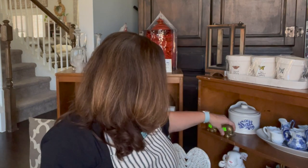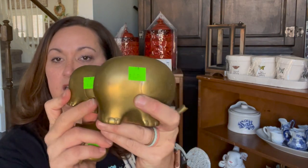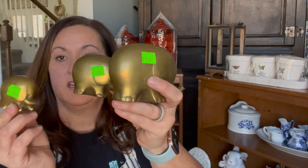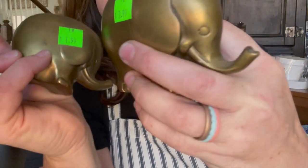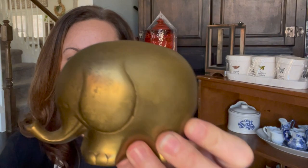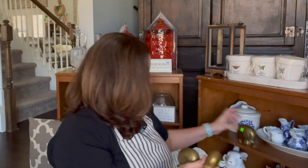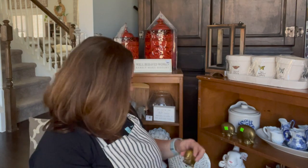Apparently I have a thing today for elephants. This was $6 for the whole thing — this is staying with me. $2.99, $1.99, and $0.99. They are not super heavy, so they're probably brass plated. But because I have three kids, I love little figurines where there's three of them — especially where they're walking in a row like this.